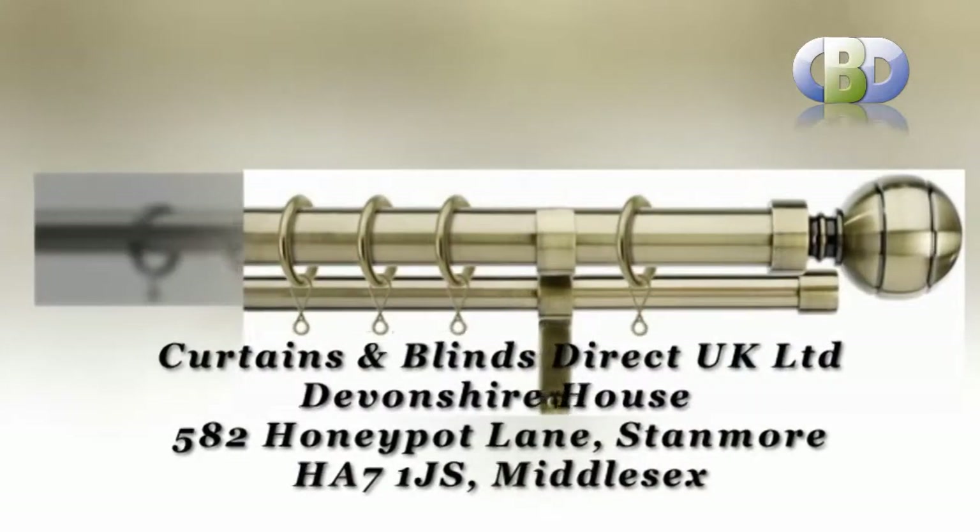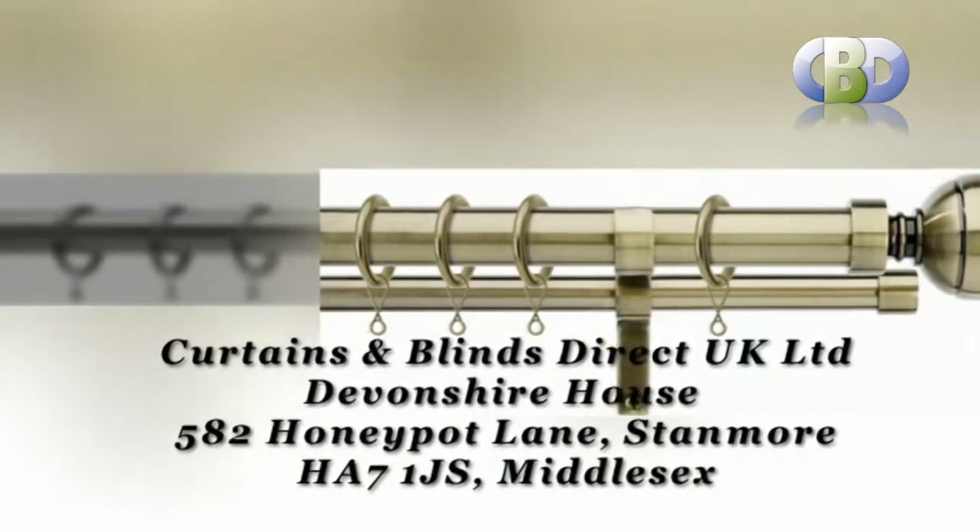Or visit us at Curtains and Blinds Direct UK Ltd., Devonshire House, 582 Honeypot Lane, Stanmore, postcode HA7 1JS, Middlesex.